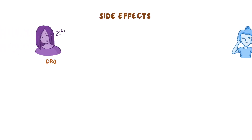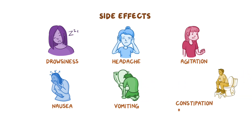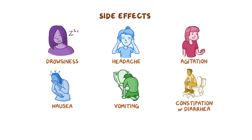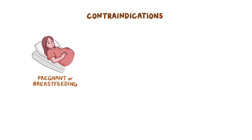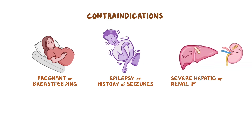Side effects commonly associated with NMDA receptor antagonists include drowsiness, headache, and agitation. Other side effects include nausea, vomiting, and either constipation or diarrhea. Finally, NMDA receptor antagonists should be used with caution in pregnant or breastfeeding clients, as well as those with epilepsy or a history of seizures and severe hepatic or renal impairment.